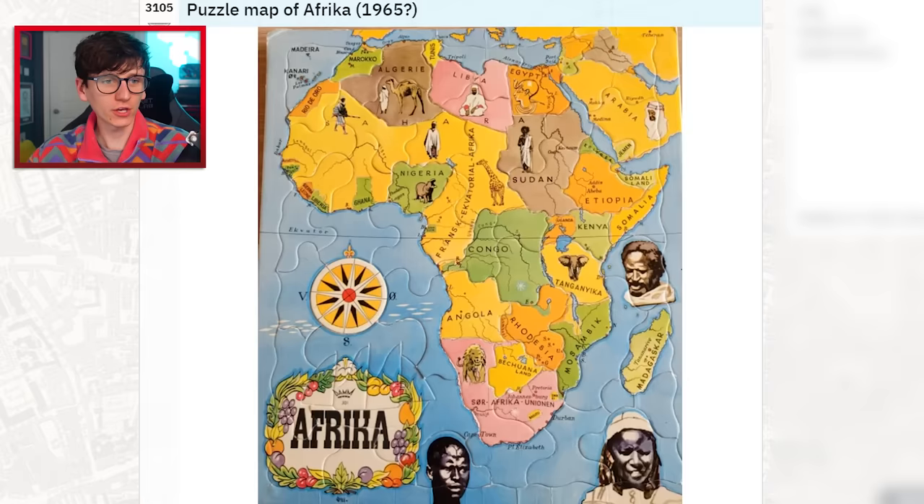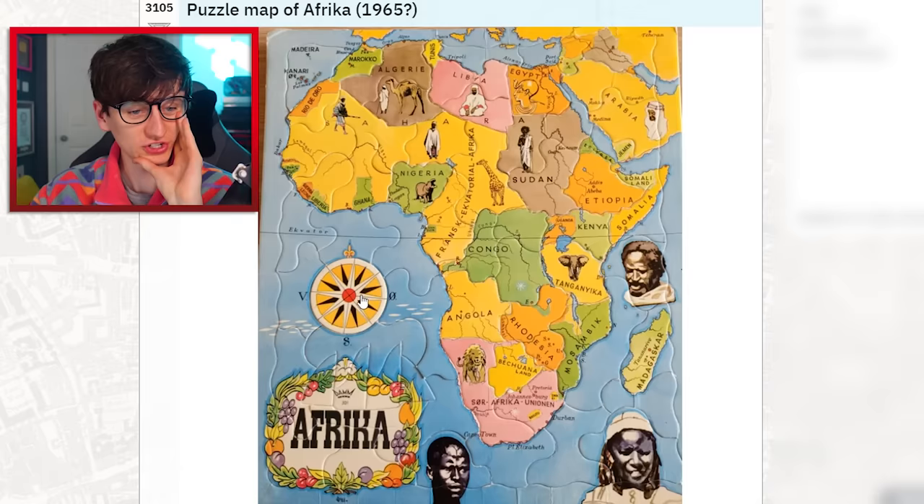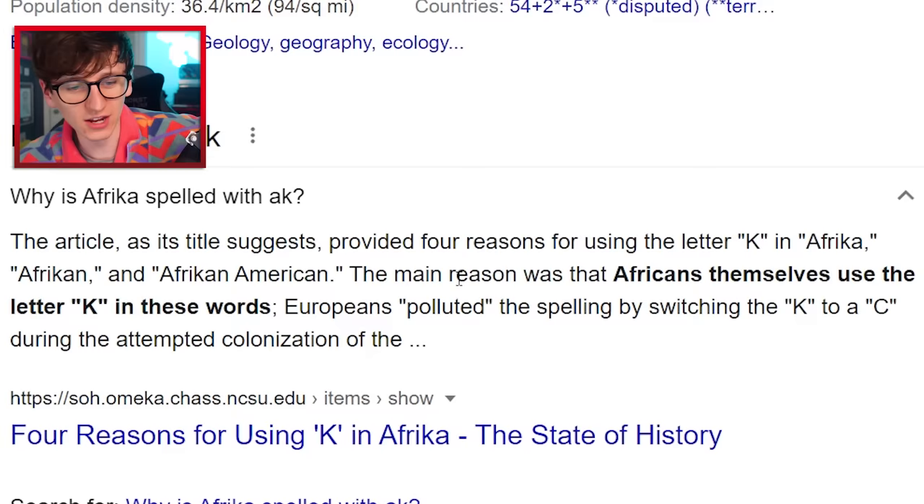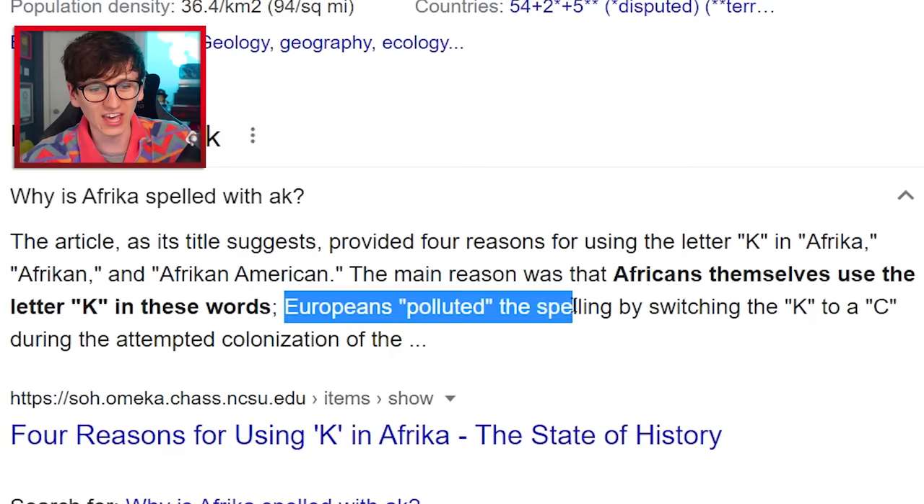A jigsaw of Africa made in 1965 — a lot more simplistic, fewer countries. It's an interesting piece of history. I assumed it was Europeans who made the puzzle, but the language might actually be Afrikaans. And apparently Africans themselves preferred to spell Africa with a K, and then the Europeans came and switched it to a C — just to be unnecessarily mean about it. Well, let's switch it back — it's never too late.